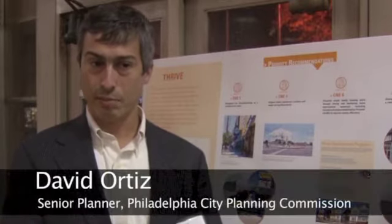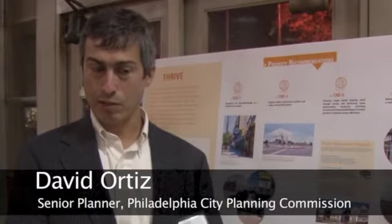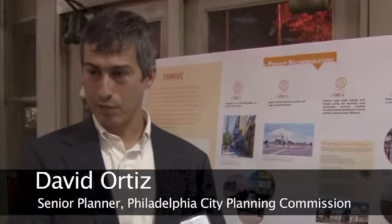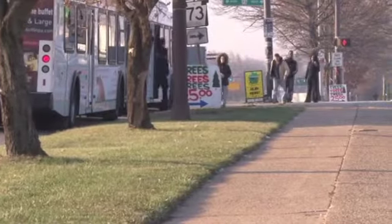We're suggesting maybe a parking garage that can accommodate some parking, but also create some green on top of it, so the parking garage would be underground, with some space for people to use while they're shopping — some passive recreation space.